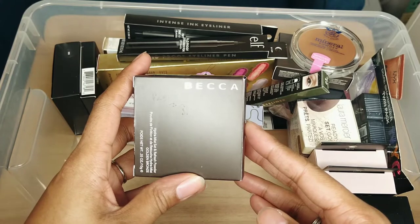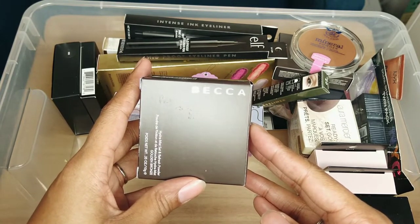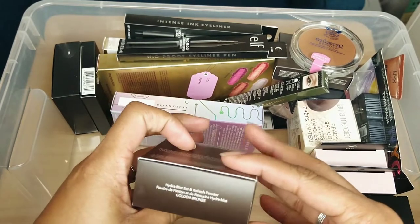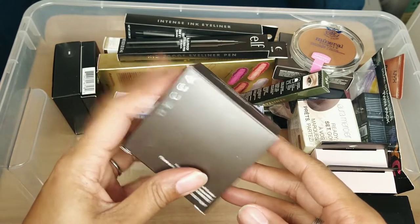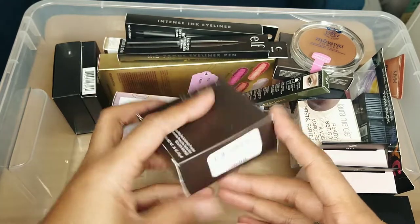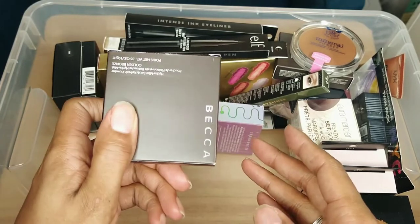This is Becca — rest in peace, Becca is no longer a brand, although I believe they were acquired by Smashbox. This is the Hydra Mist Set and Refresh Powder. I actually have one already in my drawer that I'm working on because I really like this setting powder. I grabbed this one from TJ Maxx for $9.99 so I'm keeping this.